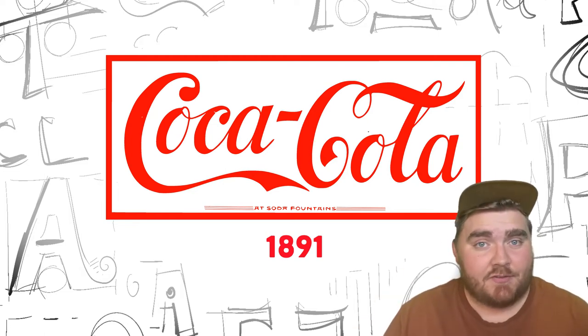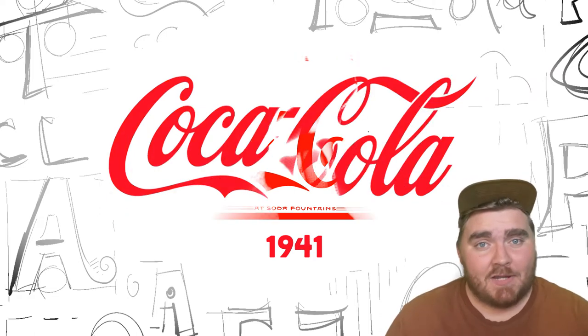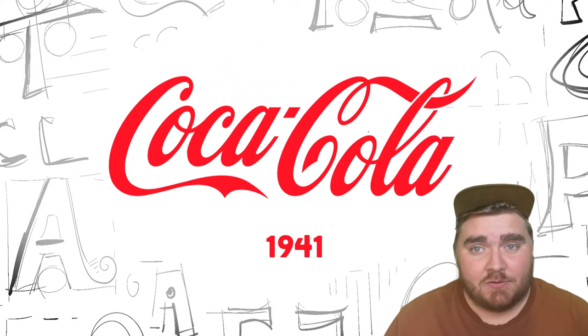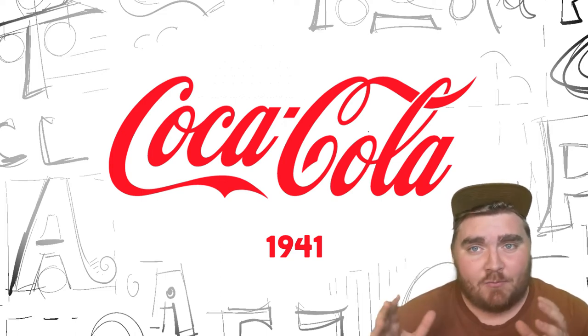This one lasted for 50 years, but I do think something is kind of clunky about the C's and the way things fit together. They fixed that in 1941 and came up with the logo that we actually know today — still used on all the branding and all the products. To fix that clunkiness, they italicized all the font, and I really do think it looks way more cohesive, more compact, and just fits together really nicely.